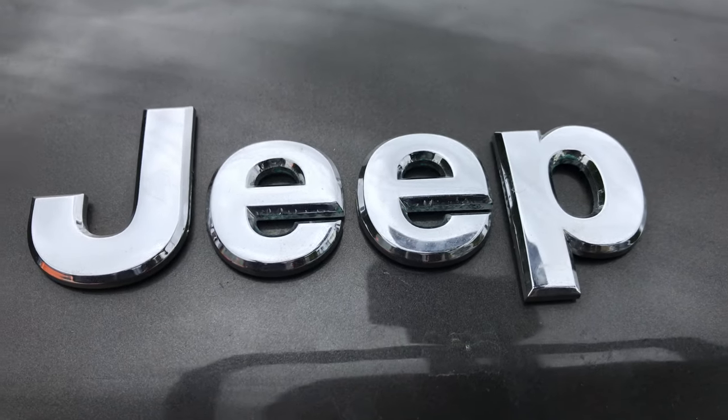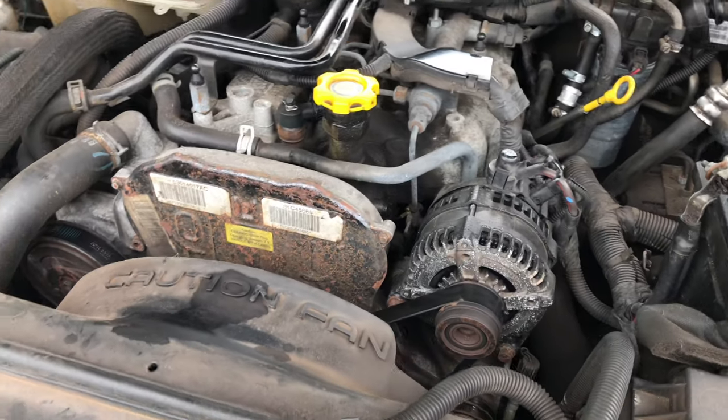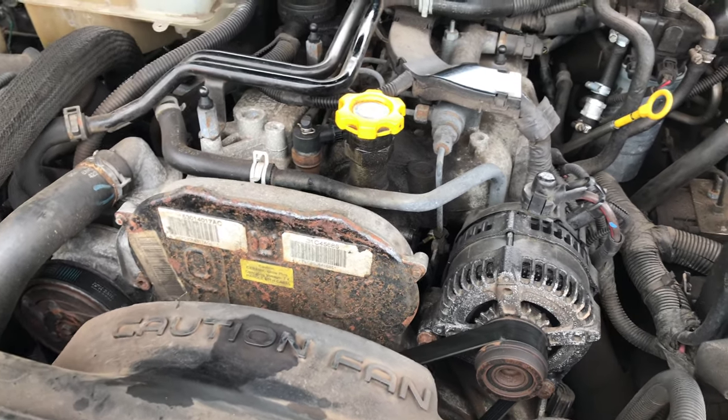Good morning everyone. So today we're at a Jeep — it's the Jeep Cherokee, it's a 2006, and it's a diesel, 2.8 diesel, common rail diesel.